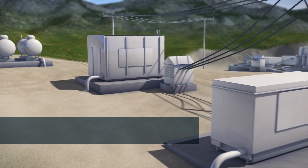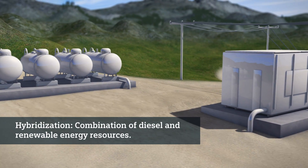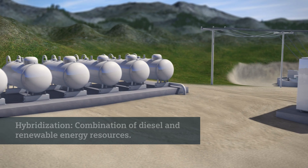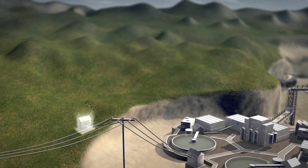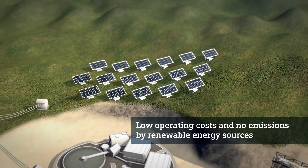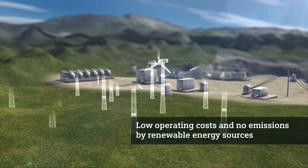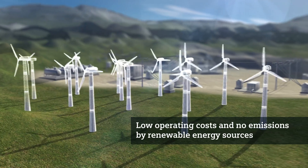Take a groundbreaking step and hybridize your independent power supply by combining fossil with renewable energy sources. After all, solar and wind energy installations mean minimum operating costs, and their investment costs will also become lower and lower. This makes hybridization already profitable today.